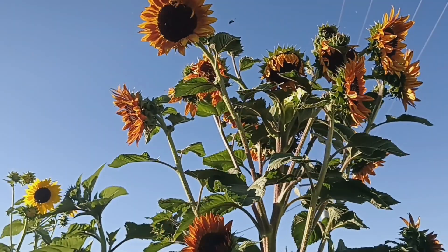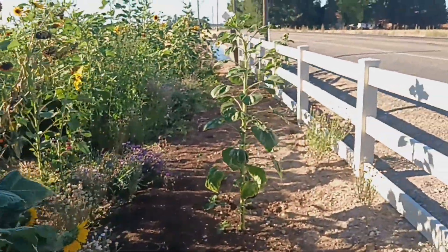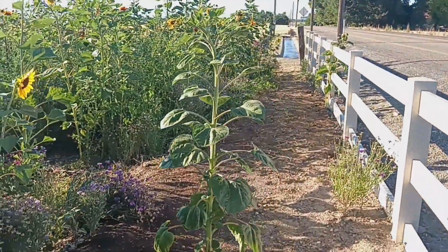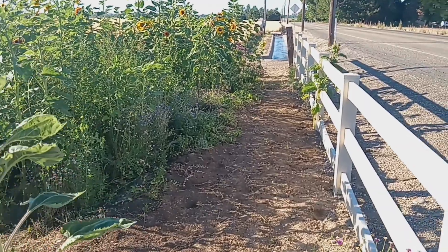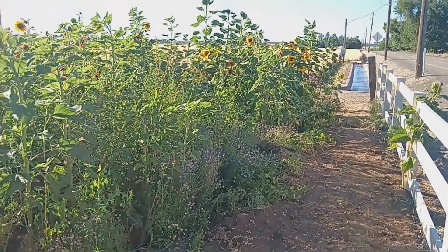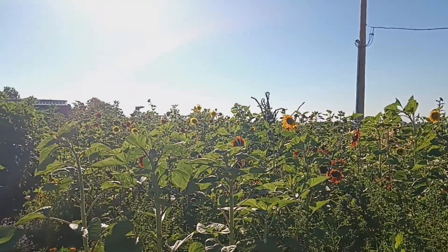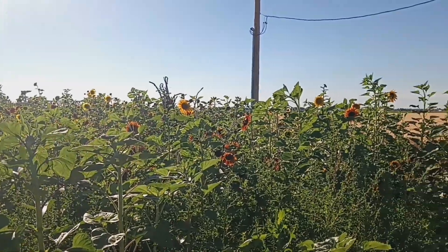This area was all weeds in the last video, but our landscape helper weeded it all out, so now you can actually walk through it. Some of the sunflower colors are just looking insane — absolutely beautiful.